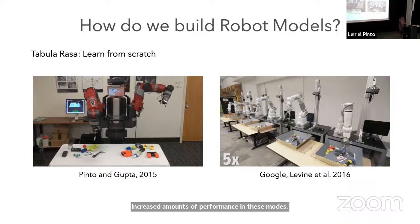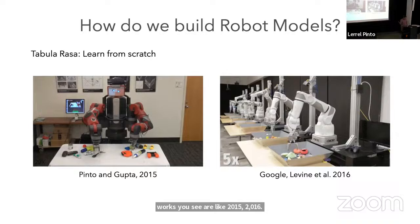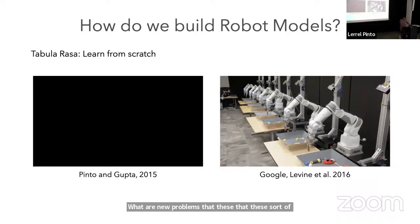So what's the problem? A lot of those results are from 2015, 2016. The obvious question is: it's 2024 — where have these models actually gone? What new problems can they solve? And the answer is: not as much. We haven't really progressed too much further from those grasping models.